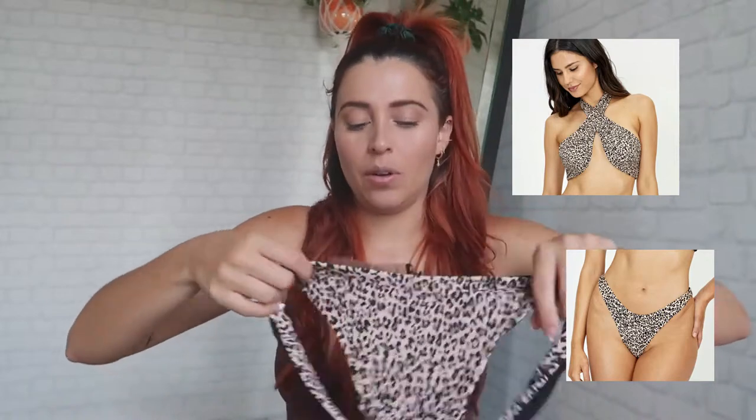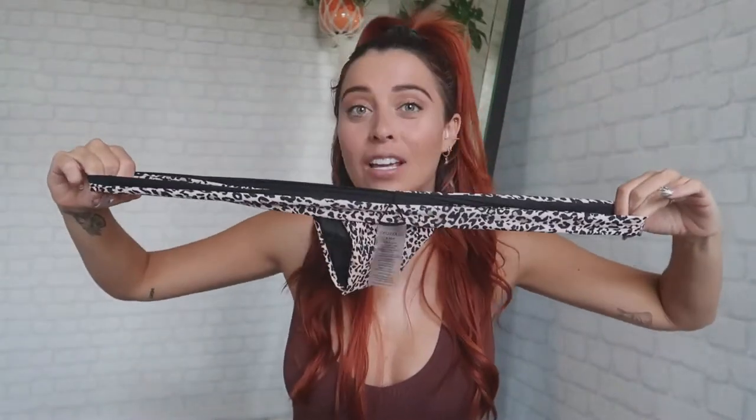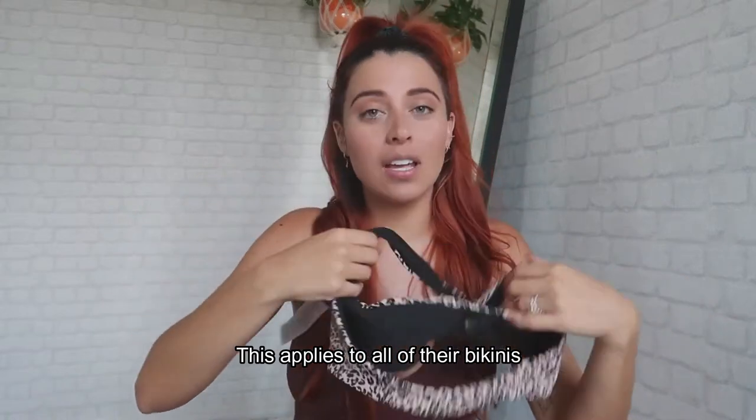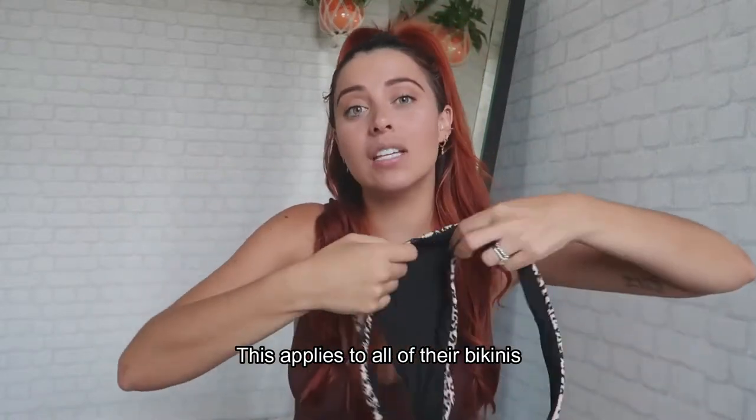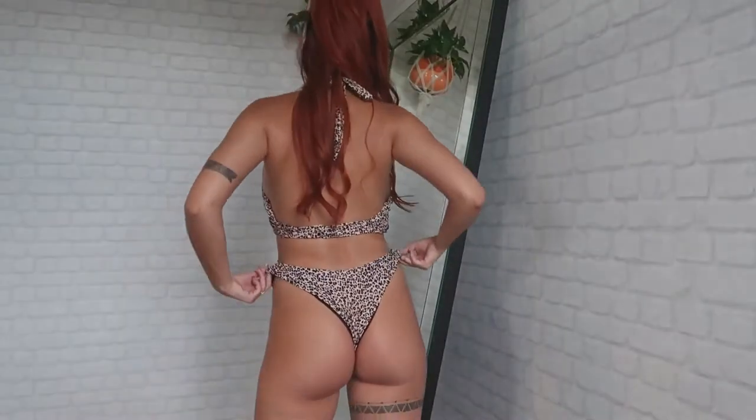I'm going to show you guys the picture of the top and the bottom right here. Let's start with the material — I'm going to clear that up right now because I'm not going to say the same thing about every single one of them. The material on all of the bikinis is amazing. My favorite part is that it's very stretchy — look at this — and I'm not even stretching it that hard. The quality is bomb, especially for the price. I am mind blown. This is the cheeky bottom.